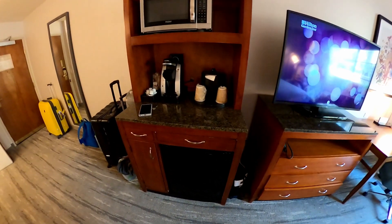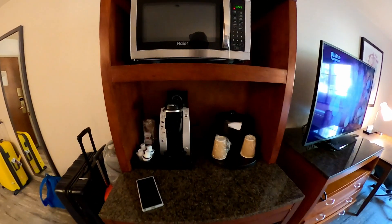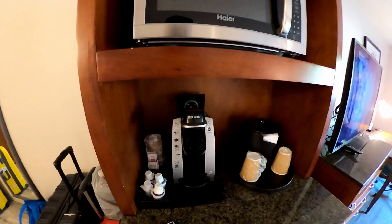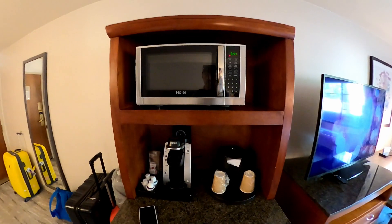There's your fridge, some more storage, a posh Keurig coffee machine, and your microwave.